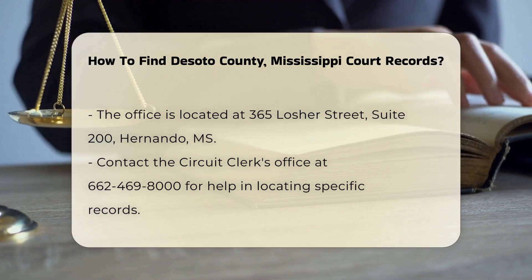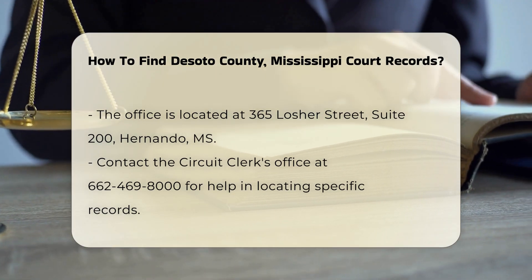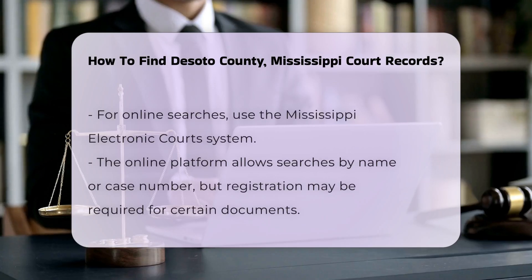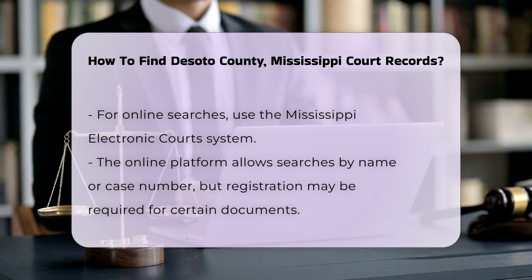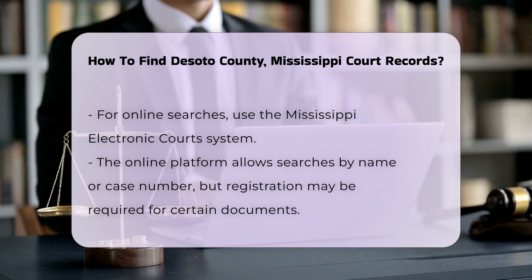For online access, you can use the Mississippi Electronic Court System. This platform allows you to search for court records by name or case number. Registration may be required to access certain documents.